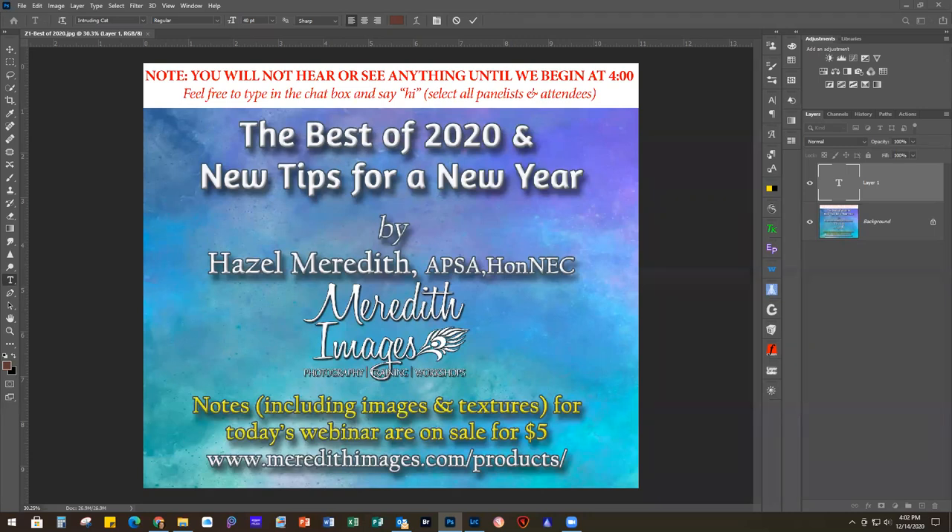Today's program I'm going to show some of the projects we've done throughout the year. I've been doing these webinars since February - this is my 10th one of the year. And then at the end I'm going to show you a new project and go over some of the new features of Luminar AI, which is releasing tomorrow. If you pre-ordered it, you may have already gotten your copy because they did start sending the links out at the end of last week, but everybody will have it by tomorrow.